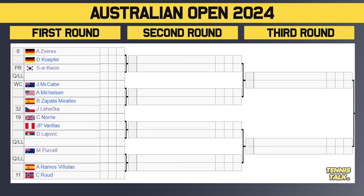Bottom section of the draw — we've got 6th seed Zverev taking on Kopp, with the winner facing either Kwon or a qualifier. Then McCabe versus Mikkelsen, with the winner facing either Marais or Lehečka, the 32nd seed. Then 19th seed Nori takes on Varias, with the winner facing either Lajevic or a qualifier. Then Purcell takes on a qualifier, with the winner facing either Ramos-Viñolas or 11th seed Ruud. Ruud's draw looks kind of good until the potential Zverev match — Lehečka in the third round sucks for Zverev. Zverev should get through, but Kasper Ruud? I don't know.